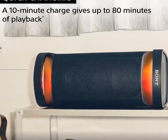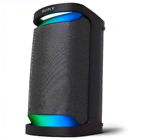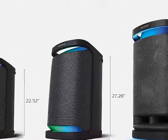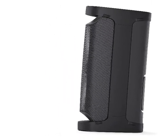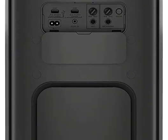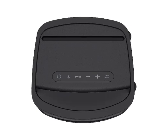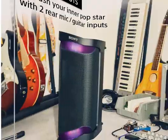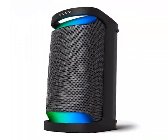Number 5. Sony SRS-XP500X Series Wireless Portable Bluetooth Karaoke Party Speaker, IPX4 Splash Resistant with 20-hour battery. Powerful party sound with mega bass. Up to 20 hours of battery life with quick-charging. X-Balanced speaker for powerful bass. Supported codecs: SBC, AAC, LDAC. IPX4 Splash Resistant design with new concept LED indirect illumination lighting. Unleash your inner pop star with two mic and guitar rear inputs. Integrated carry handle for easy portability. Connect and stream music easily with Bluetooth. Charge your device and play your tracks via USB port. Place the speaker upright or on its side.